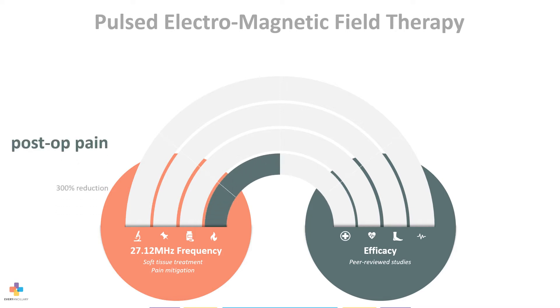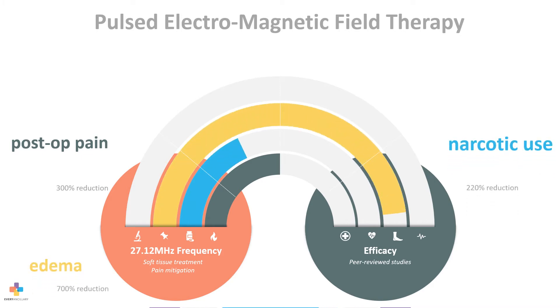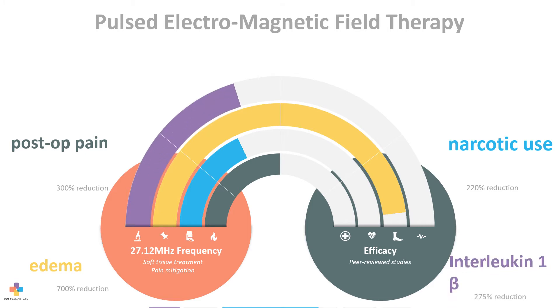Clinical studies also demonstrate a 2.2-fold reduction in narcotics consumption, a seven-fold decrease in edema, and the mean interleukin-1-beta concentration in wound exudates of treated patients was reduced by 275%.